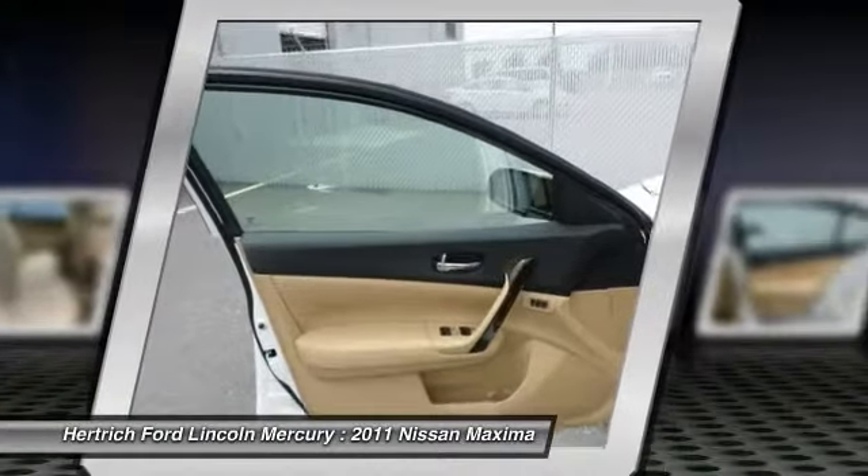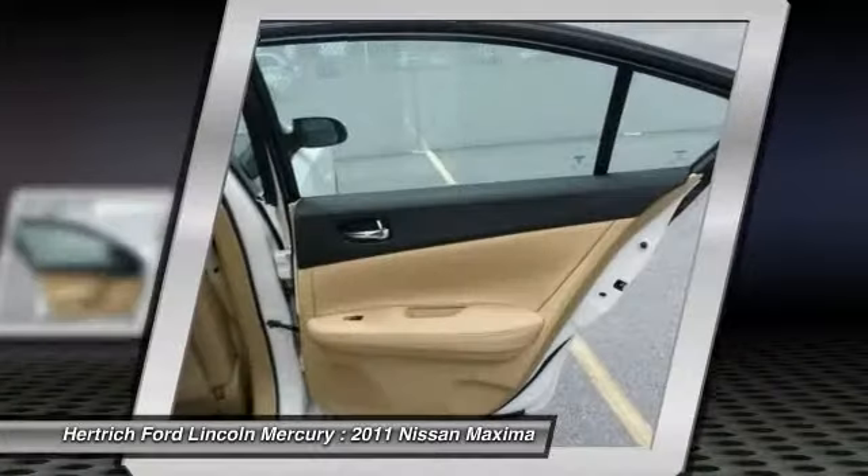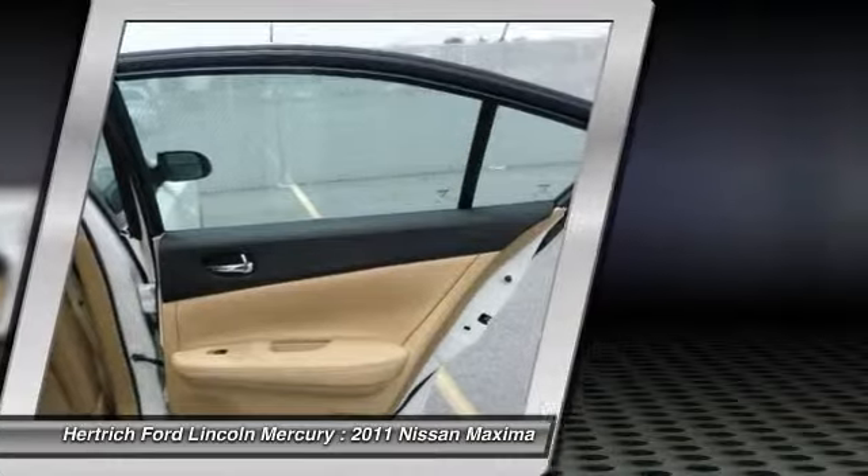Interesting features of this model are a smooth and powerful drivetrain, lots of standard features at all trim levels, and a comfortable interior with easy-to-use controls.